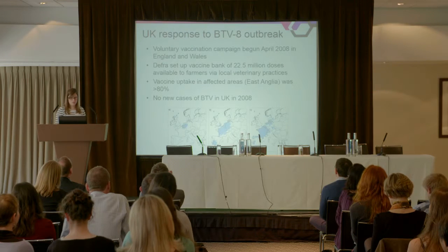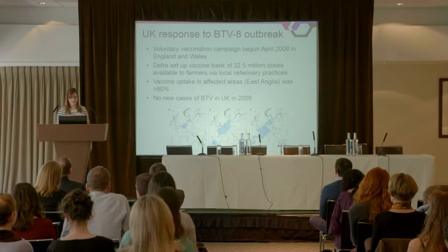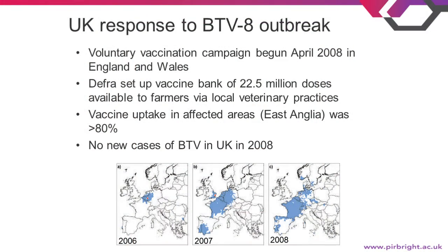The UK response was a voluntary vaccination campaign that began in April 2008 in England and Wales. DEFRA had stockpiled 22.5 million doses of vaccine, which was made available to farmers through their veterinary practices. The affected area was around East Anglia in the southeast, and vaccine uptake in this area was greater than 80%. The result was that there were no new cases of blue-tongue in the UK in 2008.